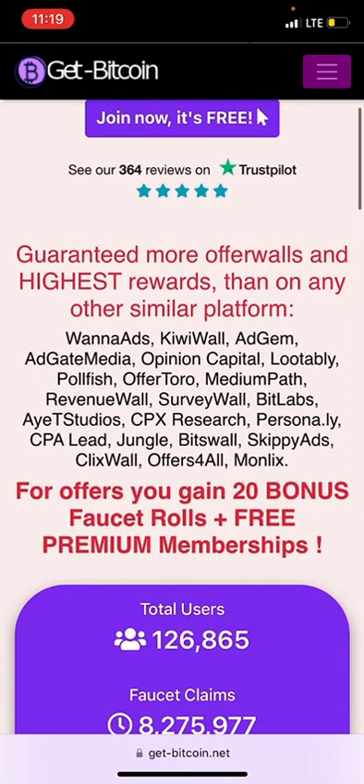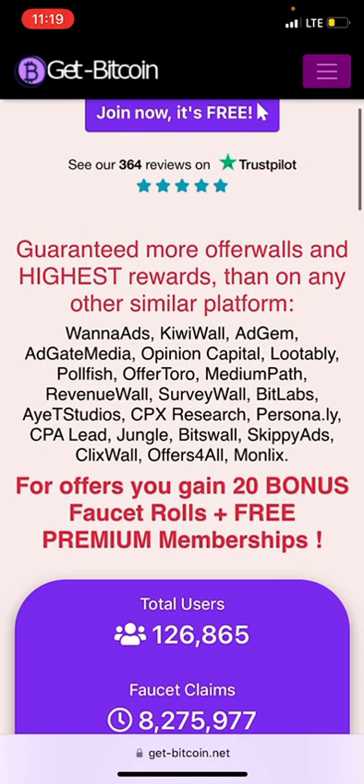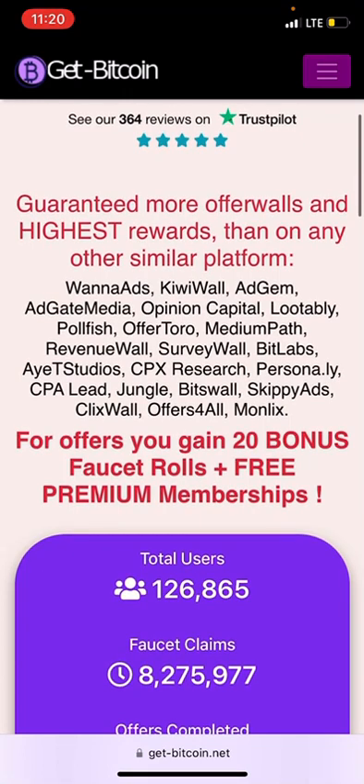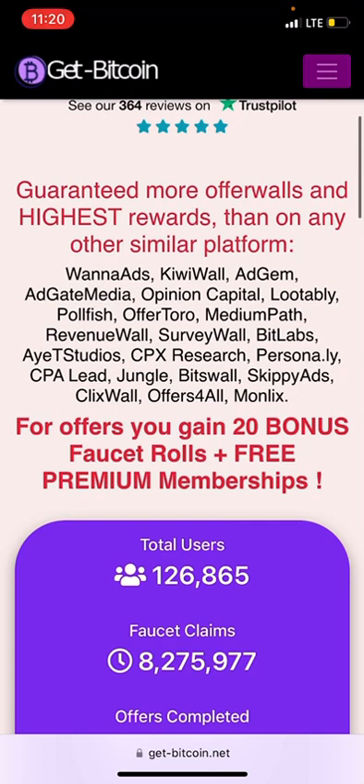Other listed partners include Opinion Capital, Tapjoy, Pollfish, Offer2, Medium Path, Revenue Wall, Survey Wall, BitLabs, AdDev Studio, CPX Research, Persona.ly, CPA Lead, JungleBit, Wallscope Ads, Clicks Wall, and Offers for All, among others.